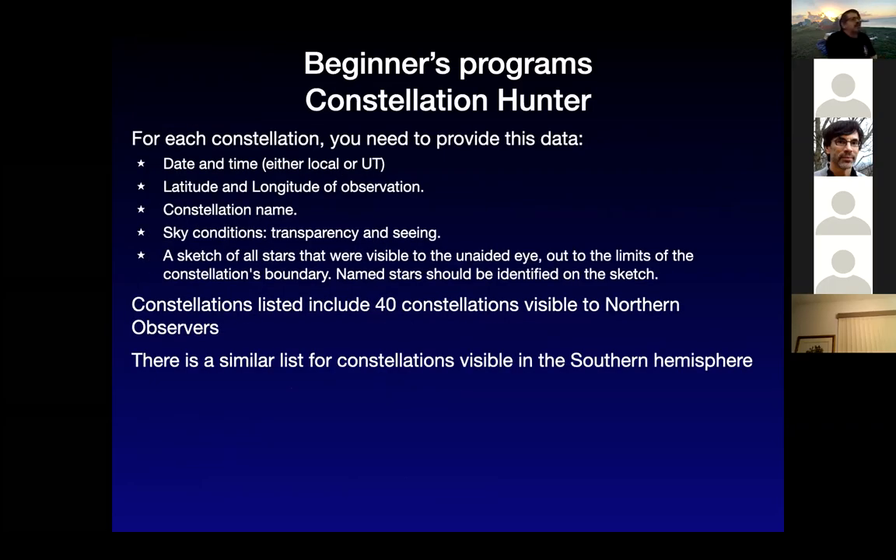The next one up would be Constellation Hunter. For each constellation, you have to cover every constellation visible in the Northern Hemisphere — north of the celestial equator. You have to record the date, time, latitude and longitude, the name of the constellation, make a sketch of the stars in it, and draw the lines between them — like drawing the teapot for Sagittarius. They also have the constellation hunter Southern version for people in the Southern Hemisphere, so if you're in Australia for a couple of weeks, you can work on that.